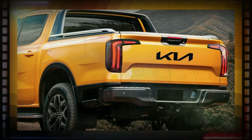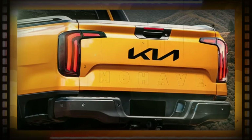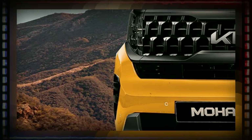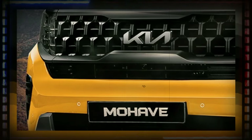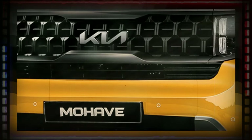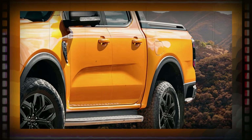Keep in mind the big body-on-frame midsize Borrego SUV that was once on sale in the United States and Canada, before the far more popular Telluride took over with crossover SUV duties.